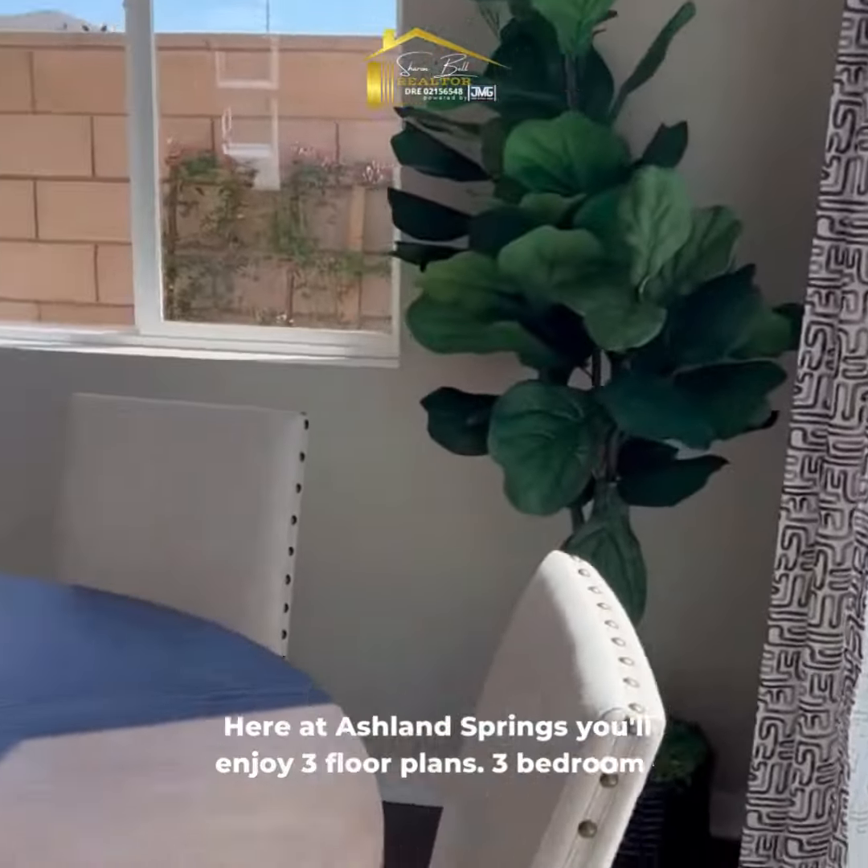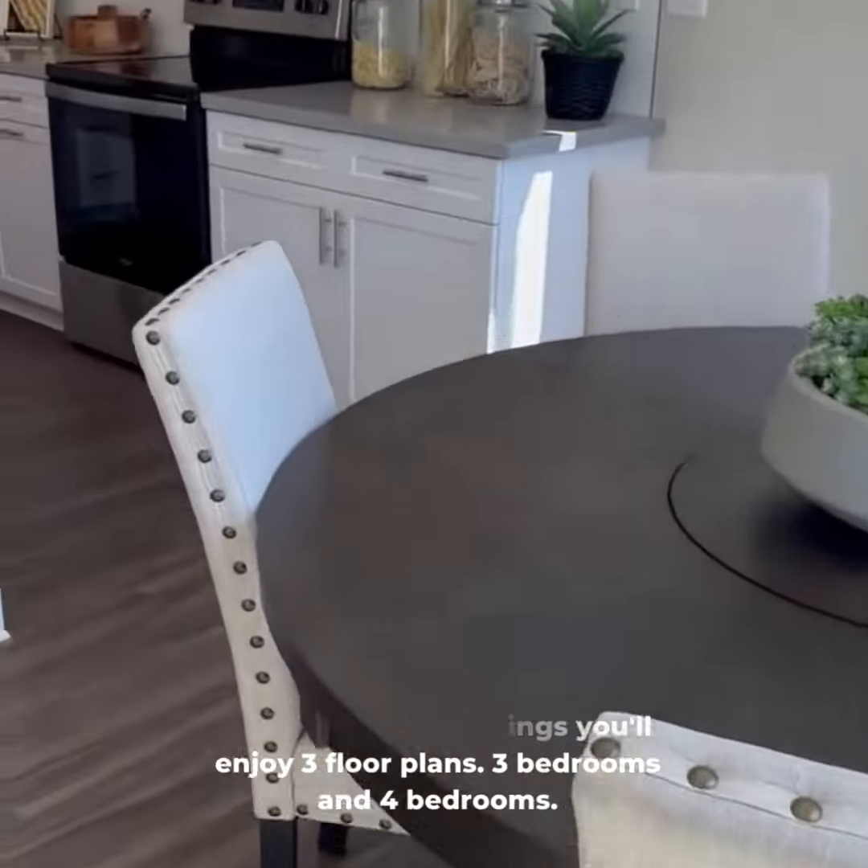Here at Ashland Springs you'll enjoy three floor plans — three bedrooms and four bedrooms.